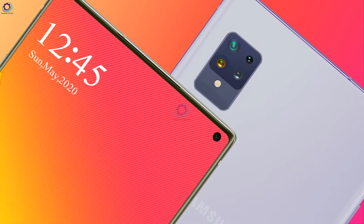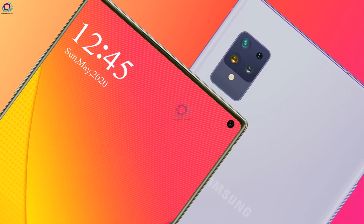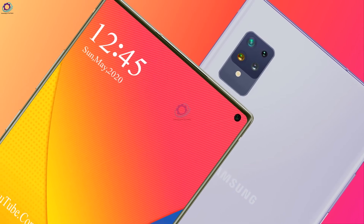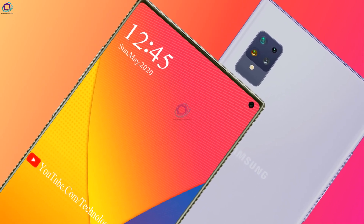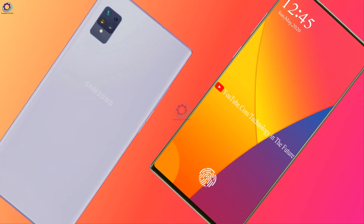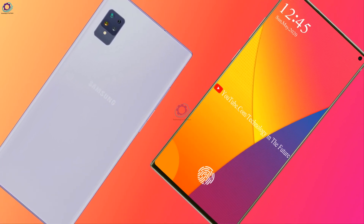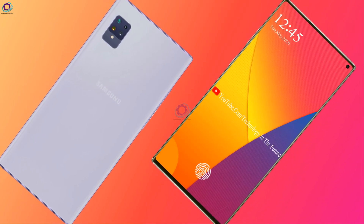Now let's discuss its camera. This phone has quad cameras — 64MP plus 24MP plus 12MP plus 7MP. The 24MP front camera will allow smoother video recording and capturing images without noise, even in low light conditions.